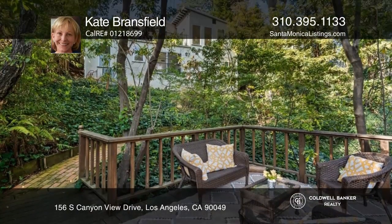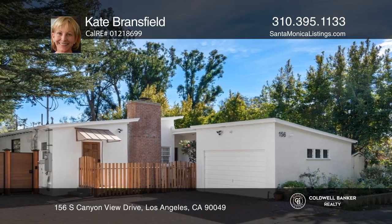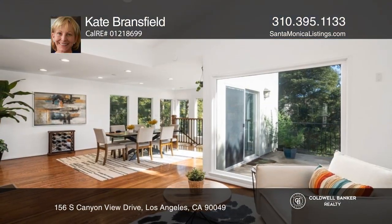The Juliet balcony off the third ensuite bedroom provides serene views, and the extra-large deck is ideal for barbecuing and entertaining. Your dream home could be yours today by contacting Kate Bransfield.